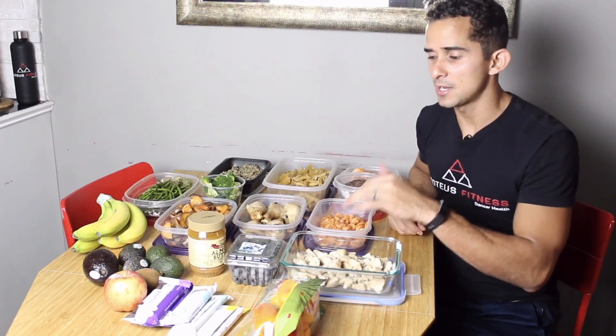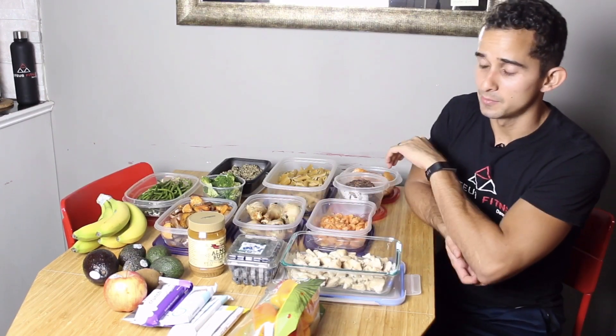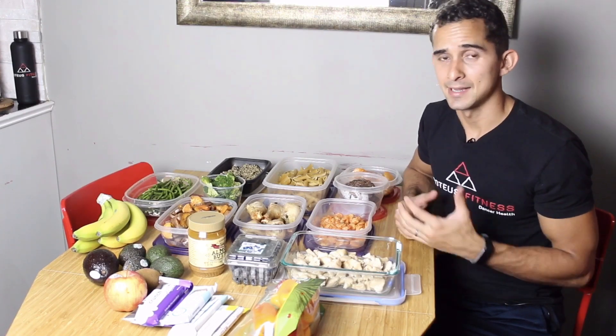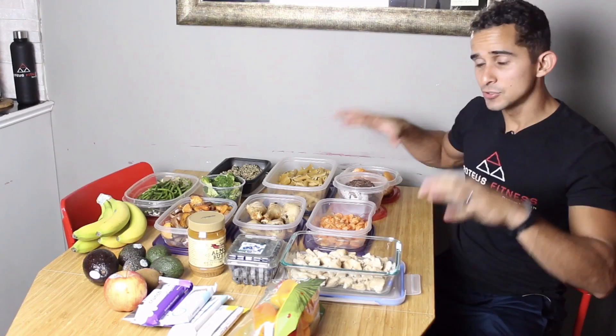I always try to eat fruit throughout my week, so I have some blueberries, apples, bananas, and kiwi. When I go to the store I'll just buy one or maybe two of each fruit. For instance, I literally bought one apple — because if I buy a bag it ends up going bad. I'll maybe eat one or two apples in a week.